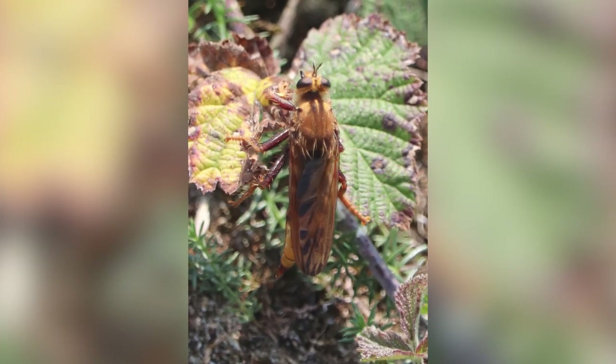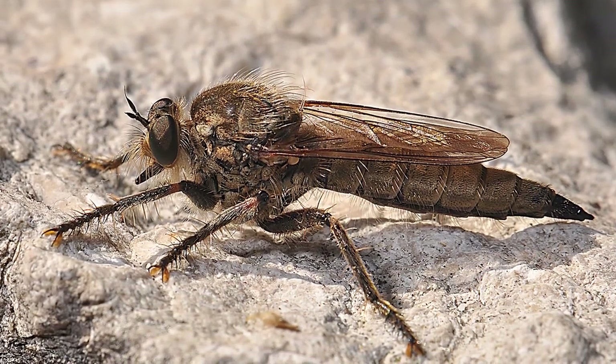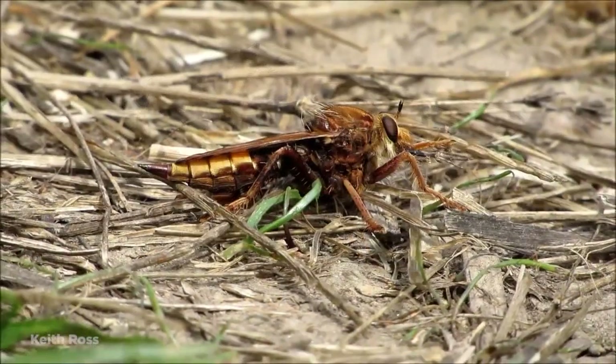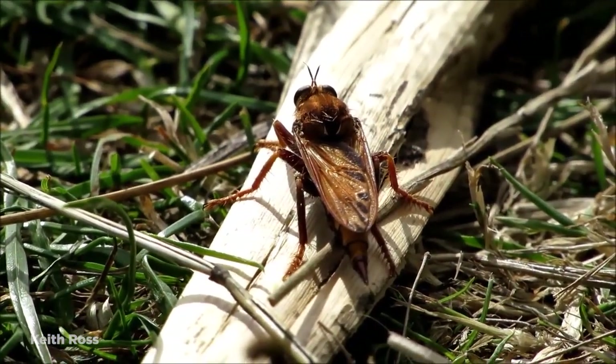While it breeds in animal dung, the larvae will feed on beetle grubs in the soil once they hatch, so the Hornet Robberfly acquires a taste for meat immediately. Unfortunately, this species is in decline because of harmful chemicals used by farmers, which in turn kill the fly or leave them deformed at birth.